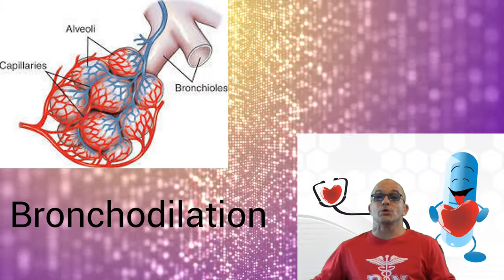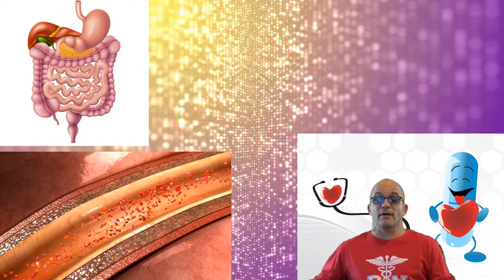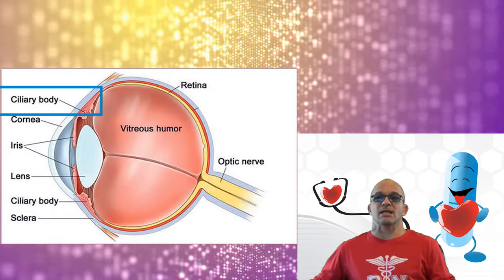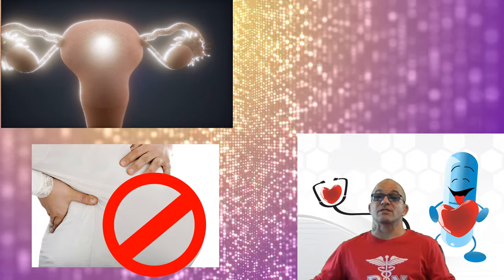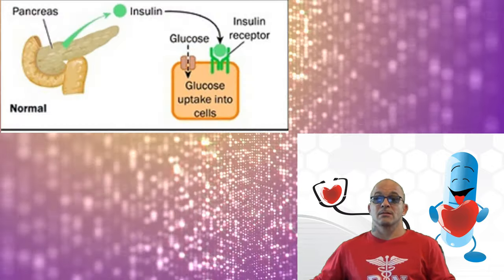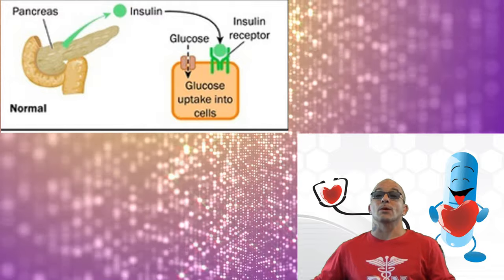Beta-2 receptors are found in the bronchioles and, when stimulated, cause bronchodilation. They are also found in the GI system and in the vascular smooth muscle. They are also found in the ciliary body of the eye and in the uterus, which, if stimulated, can lead to inhibition of labor by decreasing contractions. They are also located in the pancreas, which, when stimulated, can lead to an increase in insulin release.